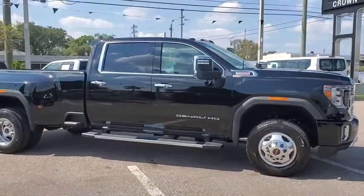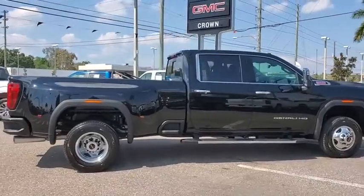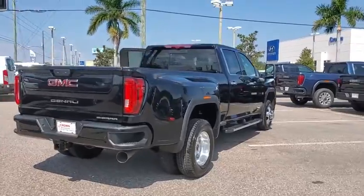Looking for the right vehicle? Check out the 2020 GMC Sierra 3500 HD. Sierra 3500 HD — epic power at a not-so-epic price.